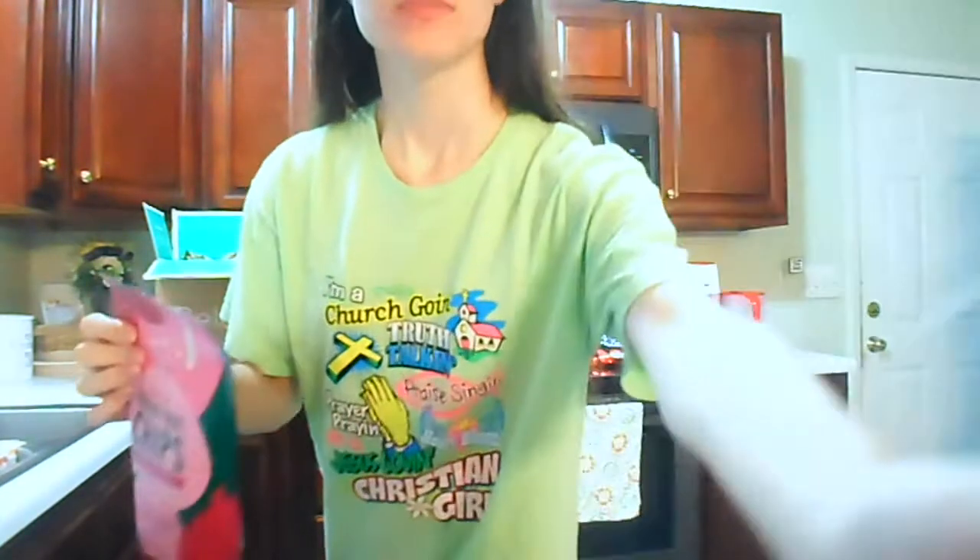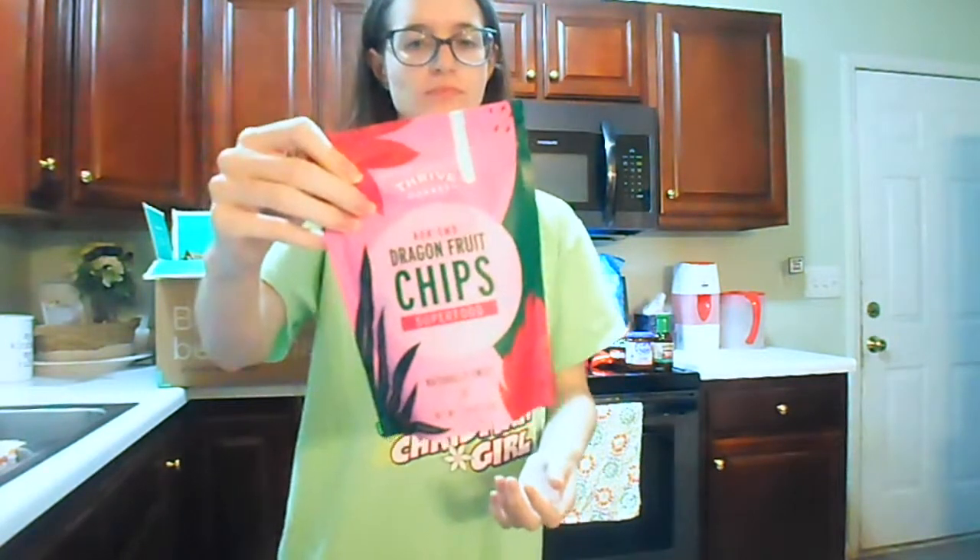My camera cut off, but I was talking about these dragon fruit chips. I've never had dragon fruit at all but I'm excited to give it a try. They were on sale — originally a little pricey for the bag size, but I got them for around $2.99. If you want to know how I like any of these products, drop it in the comments or message me on Instagram or Facebook.